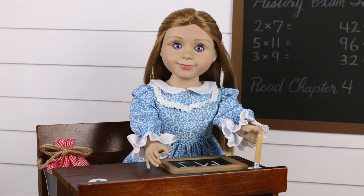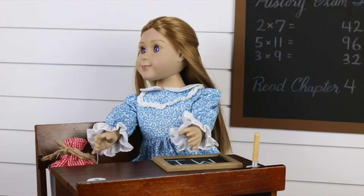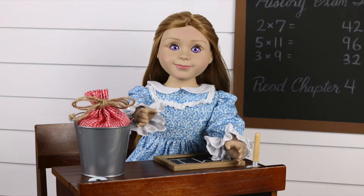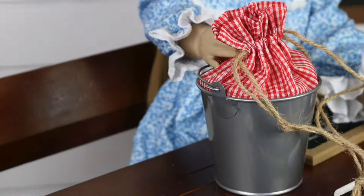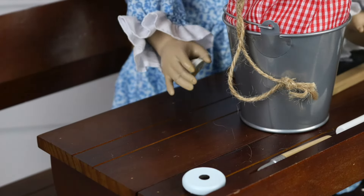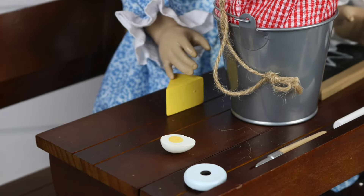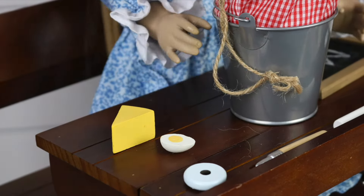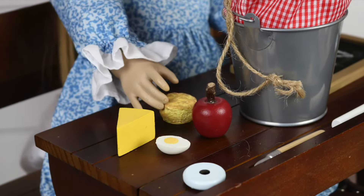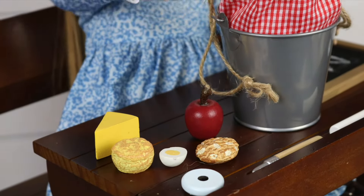All of the students bring their own lunches to school, so Ma packs food for Laura and me in these metal lunch pails. Let's see what Ma packed me to eat today. I have half an egg, a slice of cheese, a shiny red apple, Ma's homemade biscuit, an oatmeal cookie, and some milk.